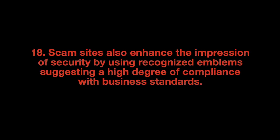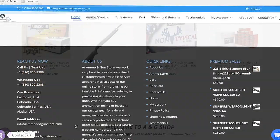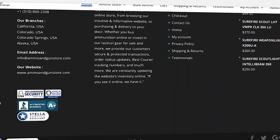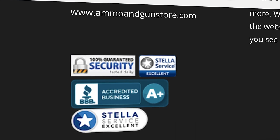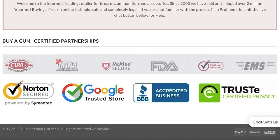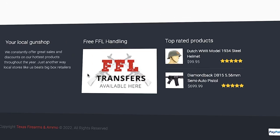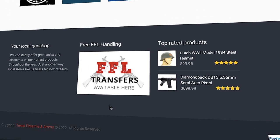Scam sites also enhance the impression of security by using recognized emblems suggesting a high degree of compliance with business standards — for example, a Better Business Bureau emblem, a Stella Service Seal of Excellence, a Google Trusted Store emblem, a trustee certification emblem, or other assorted seals. These are all just JPEG images lifted from other websites.